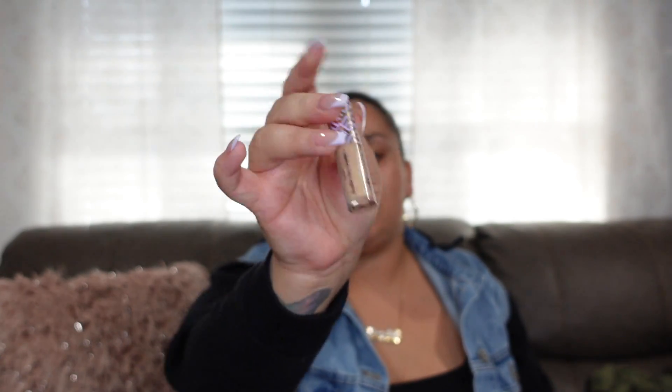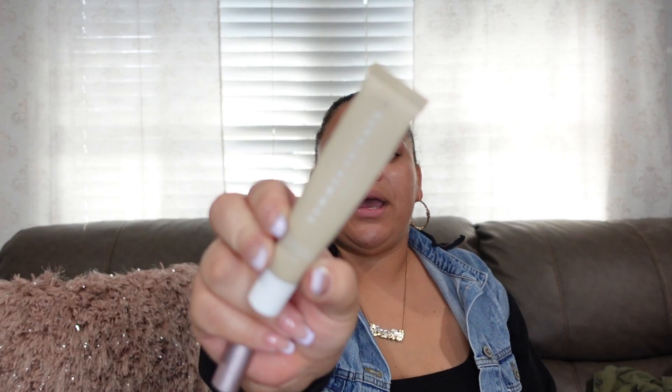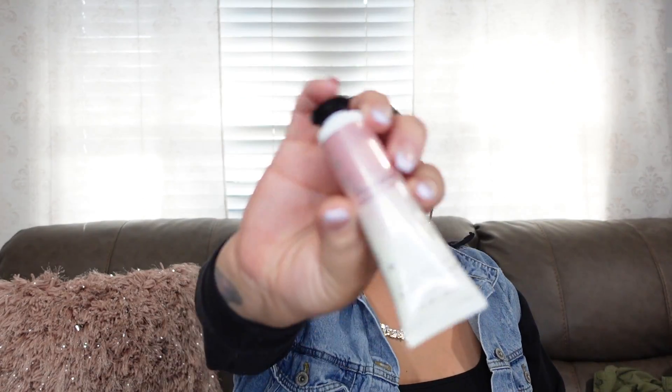I also have some cuticle oil, Mario Badescu facial spray, and Two Faced Better Than Sex Mascara in a travel-size version — a holy grail. I have the Summer Fridays lip balm in vanilla, hand cream from Bath and Body Works in Strawberry Pound Cake, and my perfumes. I had them in this pouch — that's why I didn't show them during body care.